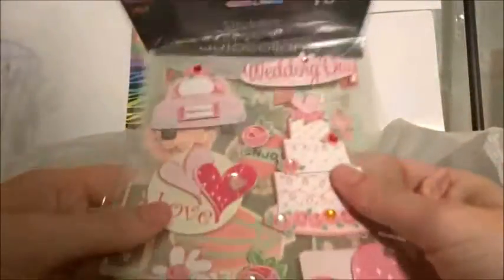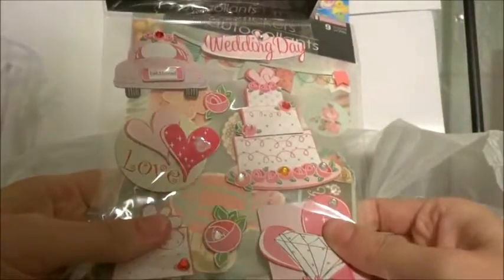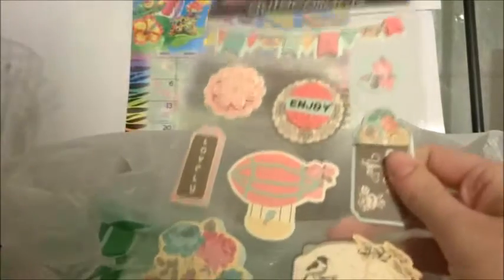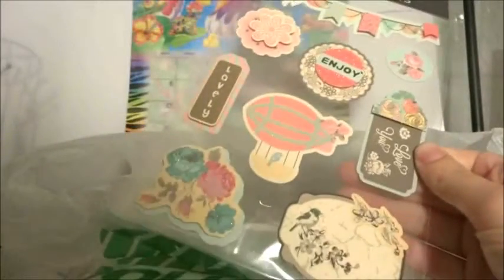And then here I got some 3D type stickers. There's this wedding theme set that I got for a friend for the future — I love these 3D stickers. These are super cute as well, and something like this would be about three dollars at Target I believe, so I thought this was a really good deal for a dollar at Dollar Tree. They're super pretty and cute.